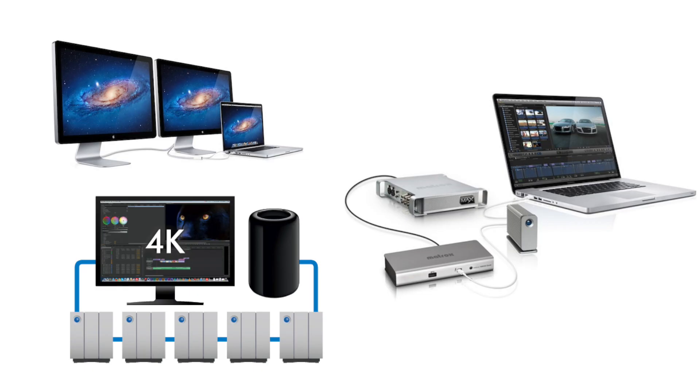That said, Thunderbolt does have an advantage in that you can daisy chain it, and it has so much bandwidth that it can handle multiple devices. So if you're going to hook up four or more drives, a monitor, and a bunch of other devices all to one port on your computer, you might consider using Thunderbolt. Or if you need to daisy chain constantly and require lots of transfer speed across connections, Thunderbolt is a great option.